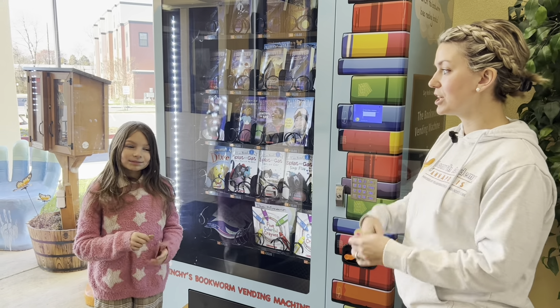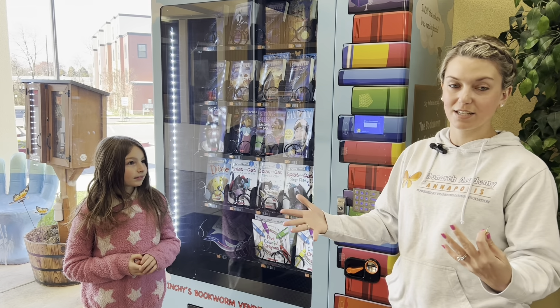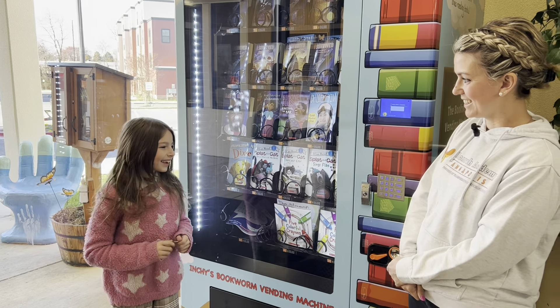My friend Ariana here earned her book by being here, so it's an attendance incentive for Ariana. Ariana, do you want to get your book? All right.